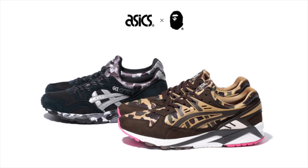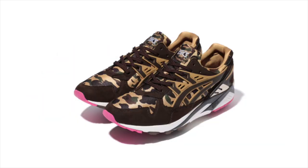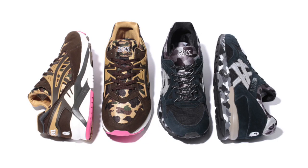After delaying the release, BAPE's duo of Asics collaborations releases this weekend, consisting of a Gel Kayano Trainer and a Gel Lyte 5. The Kayano features a primarily brown colorway with BAPE's iconic camouflage on the mesh underlay, while the Gel Lyte 5 features a more desaturated colorway with BAPE camo printed on the midsole. This two-pack releases at select Asics retailers worldwide on Saturday, November 14th.